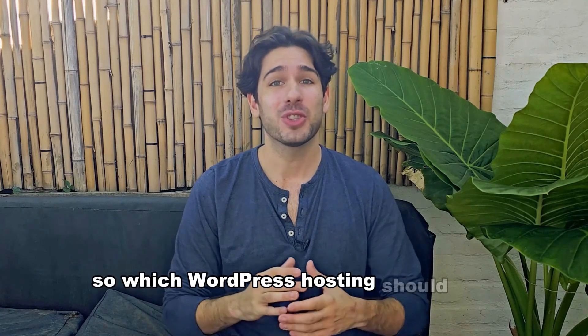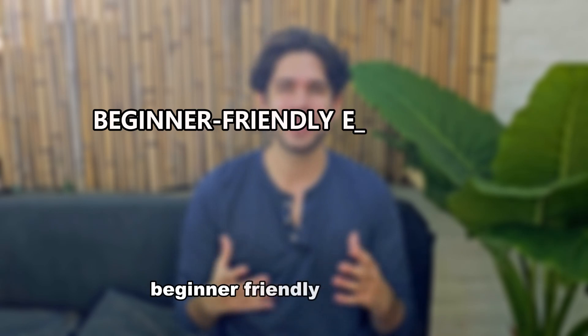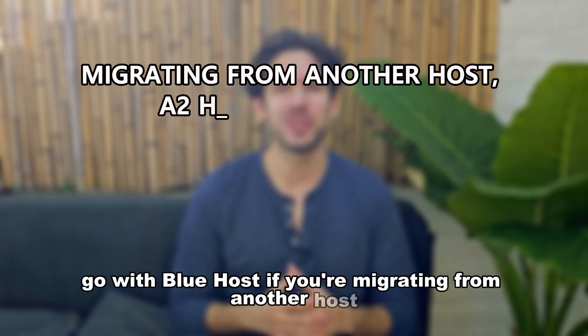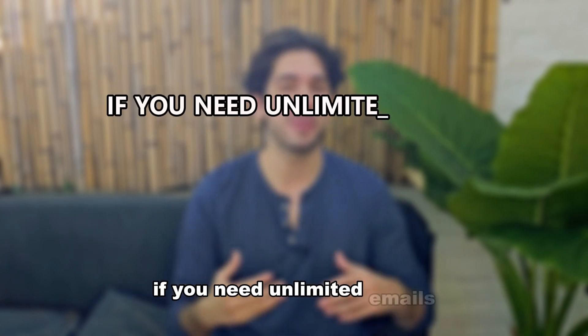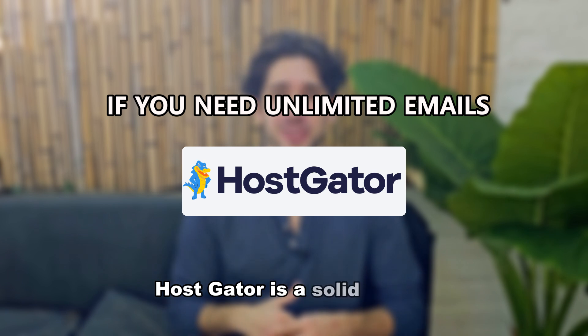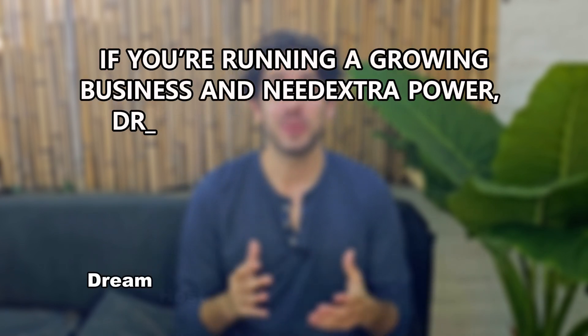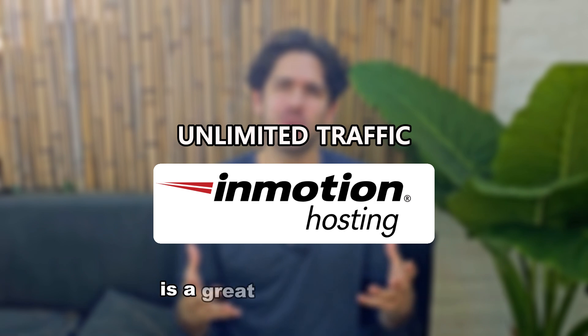So which WordPress hosting should you choose? If you're just starting and want an easy, beginner-friendly experience, go with Bluehost. If you're migrating from another host, A2 Hosting is great for seamless transfers. If you need unlimited emails, HostGator is a solid choice. If you're running a growing business and need extra power, DreamHost and WP Engine are fantastic options. And for unlimited traffic, InMotion Hosting is a great pick.